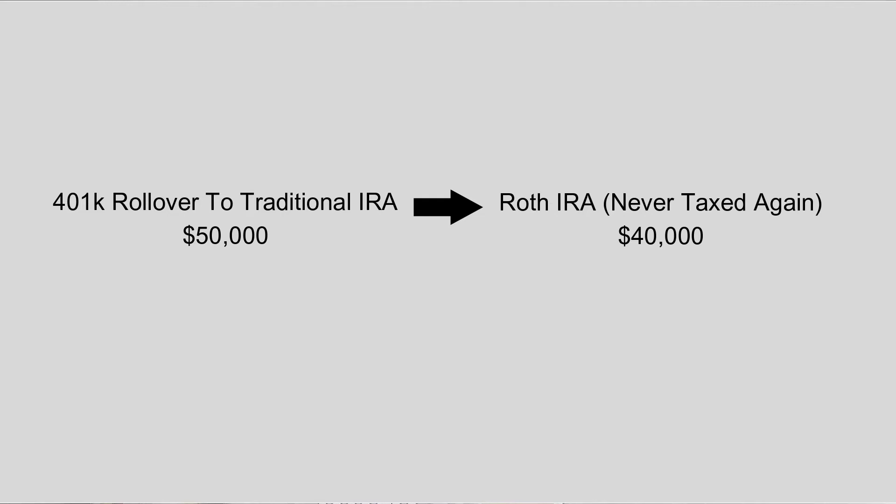When you convert it, you're going from a pre-tax account to an after-tax account. People want to do that because once it's in a Roth IRA, you're never taxed on it again. However, you'd owe tax on that money right now — so instead of $50,000, you might only have $30,000 or $40,000 actually invested depending on your tax bracket. This is important to understand when it comes to the pro rata rule, because this is where people make a lot of mistakes.